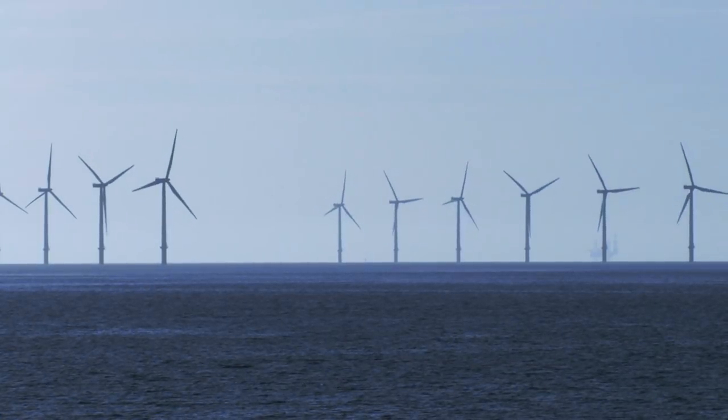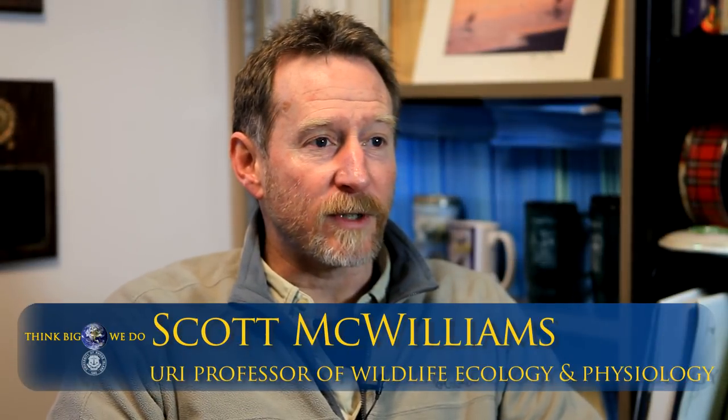Right now there are no wind turbines in the water in North America. The work done in Western Europe shows that one of the major effects of wind farms is to displace birds from the location of the wind farm.